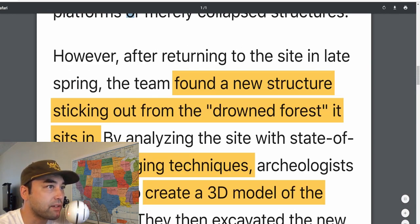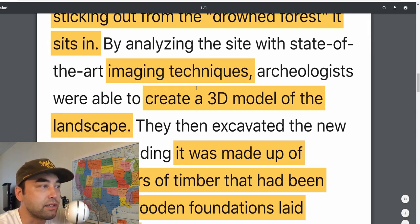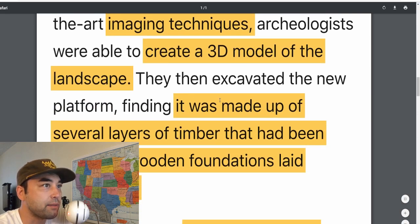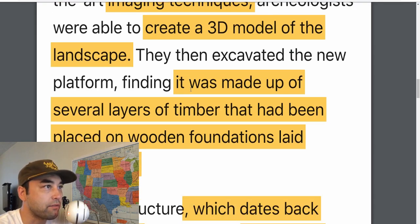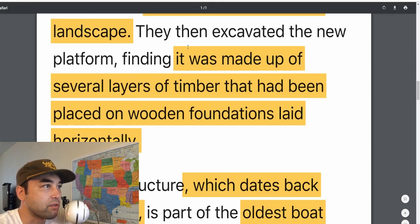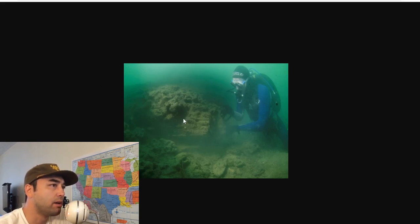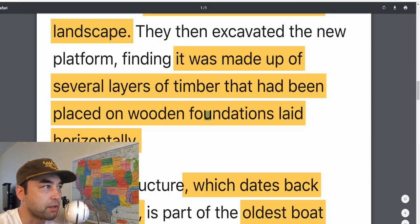However, returning to the site in late spring, the team found a new structure sticking out from the drowned forest. They used 3D imaging and created a model of the landscape. From there, they picked out the best place to excavate, and then they excavated the platform. It was made up of several layers of timber, and you can kind of make out the layers here. I have a link to the article in the description below, and if you look at the photo you can make out the wooden layers of timber on the plank.